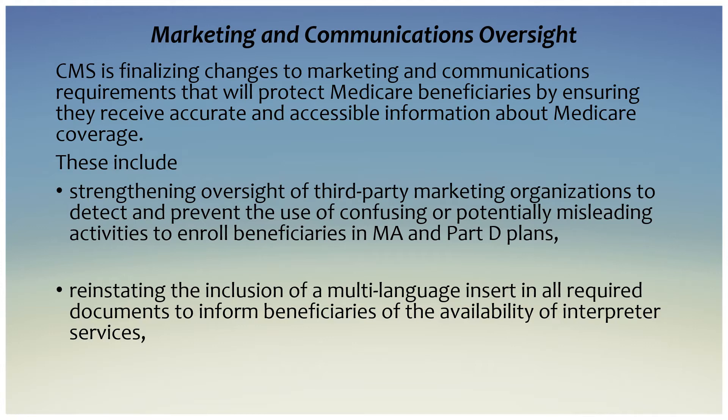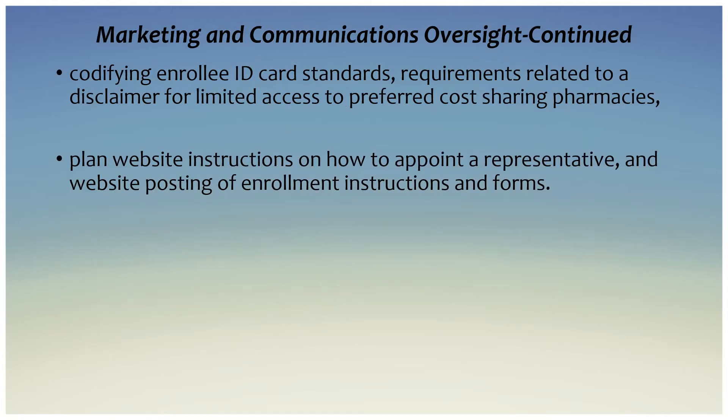On marketing and communications oversight, CMS is finalizing changes to marketing and communications requirements that will protect Medicare beneficiaries by ensuring they receive accurate and accessible information about Medicare coverage. These include strengthening oversight of third-party marketing organizations to detect and prevent the use of confusing or potentially misleading activities to enroll beneficiaries in Medicare Advantage and Part D plans, and reinstating the inclusion of a multi-language insert in all required documents to inform beneficiaries of the availability of interpreter services.